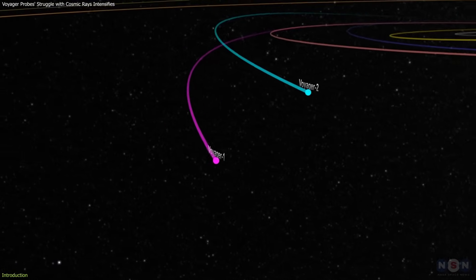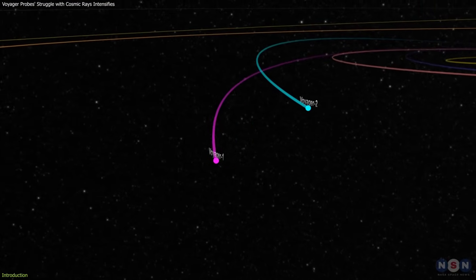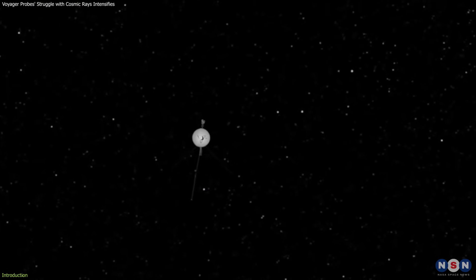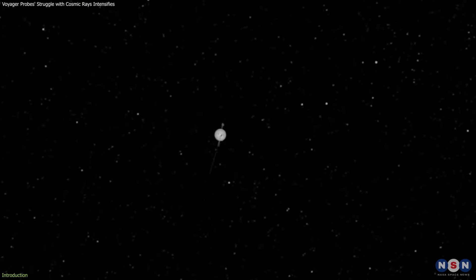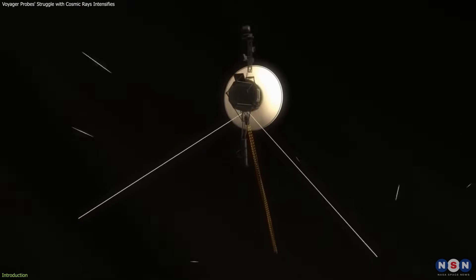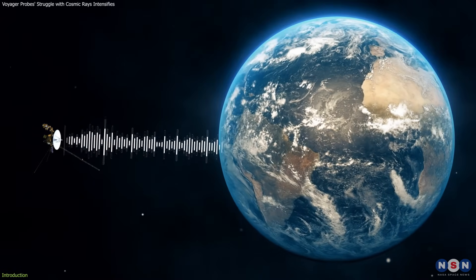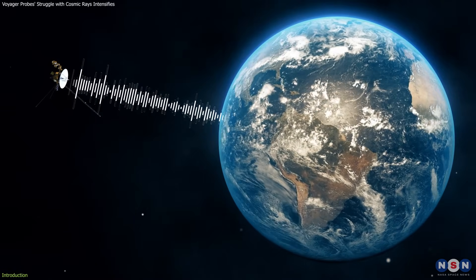Voyager 1 and Voyager 2, NASA's audacious explorers, have encountered various cosmic challenges, from intense radiation to the profound isolation of being billions of miles away from Earth. As they navigate through uncharted territories, their continued transmission of data offers potential breakthroughs in our understanding of the universe.